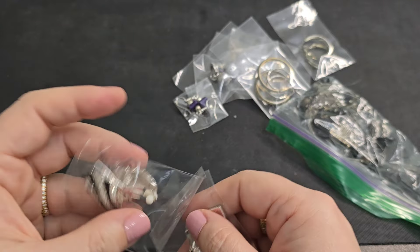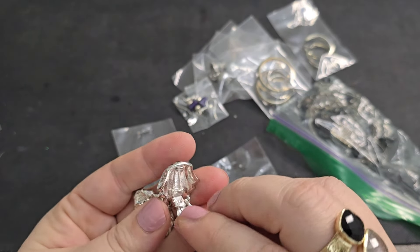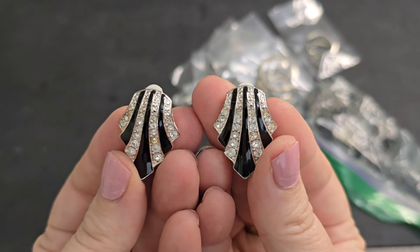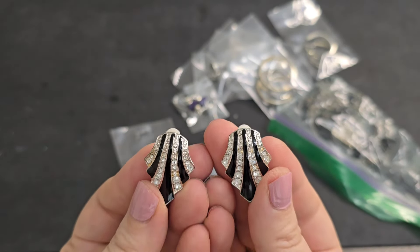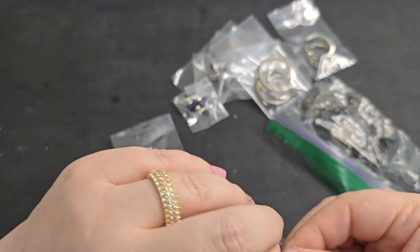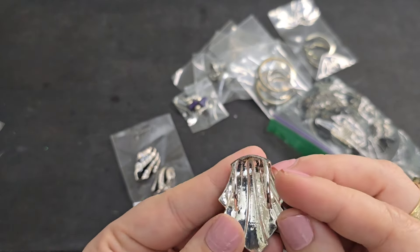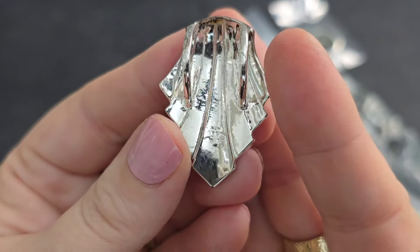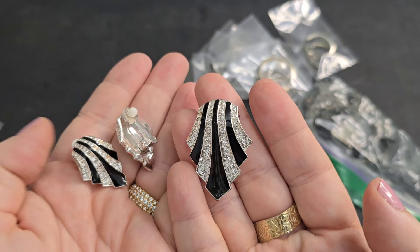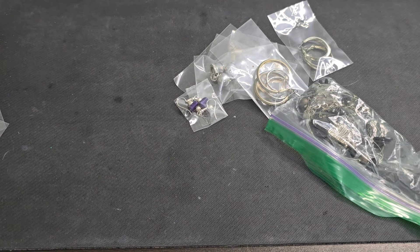Looks like we have a set! We've got the clip-on earrings — these look brand new, like a lot of this stuff looks like it's never been worn. These give me very art deco vibes — the rhinestones, the black enamel, the clip on the back. And then we've got the matching pendant — gorgeous. All the rhinestones are there, none missing, and this one is marked Avon. I'm going to keep these together as a set for $5. If you just want one or the other, just email me.